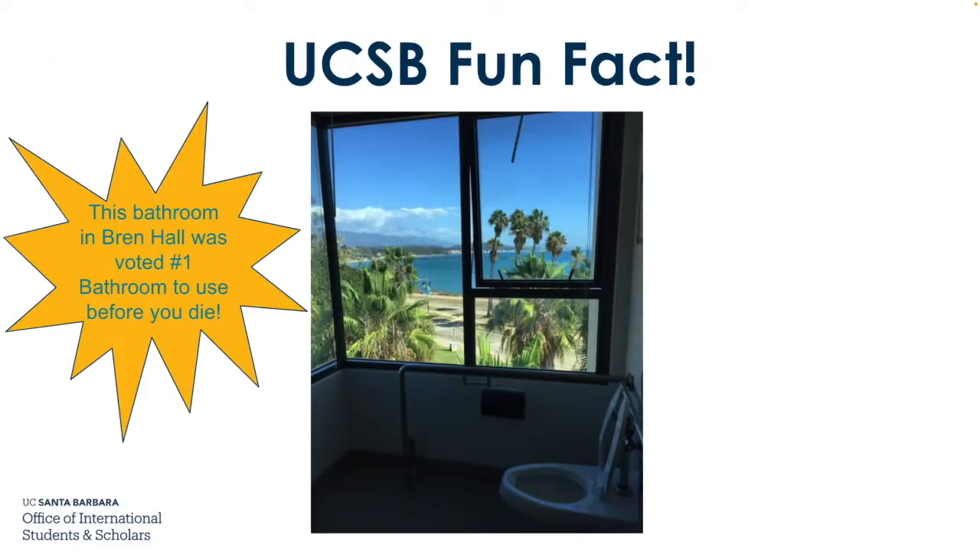Here's our last UCSB fun fact. This bathroom in Bren Hall was voted the number one bathroom to visit before you die — just look at that beautiful view.